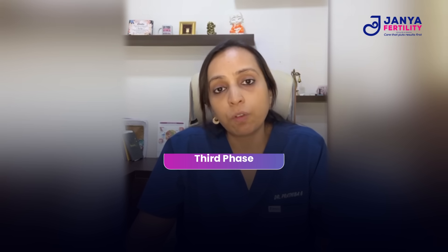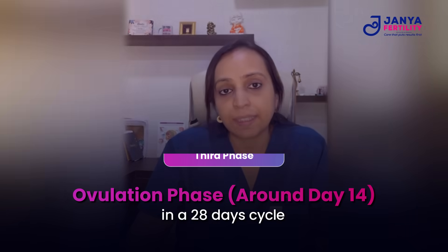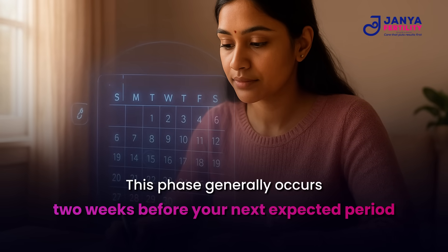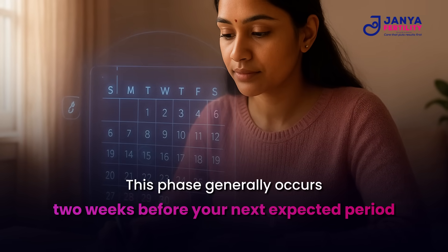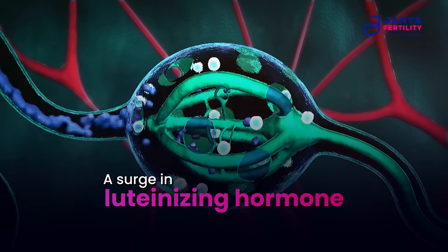This leads to the ovulation phase, which is approximately day 14 in a 28-day cycle, calculated generally two weeks prior to your expected period. This is the phase where a luteinizing hormone surge causes ovulation, bringing about maturation and release of the egg from your ovary.